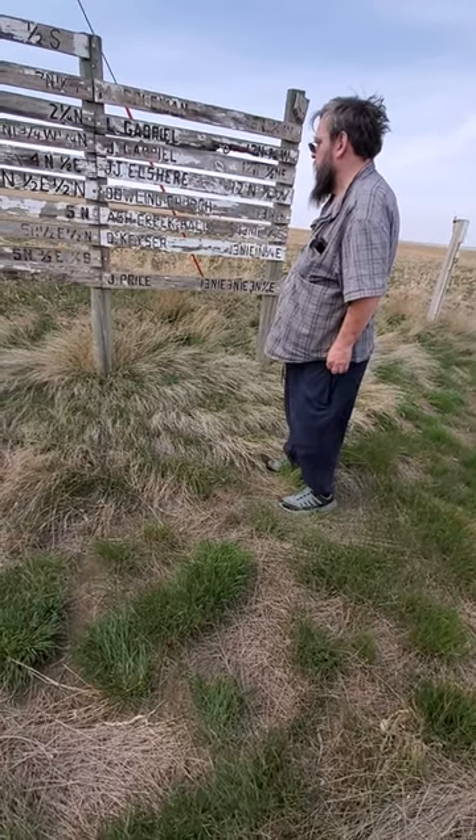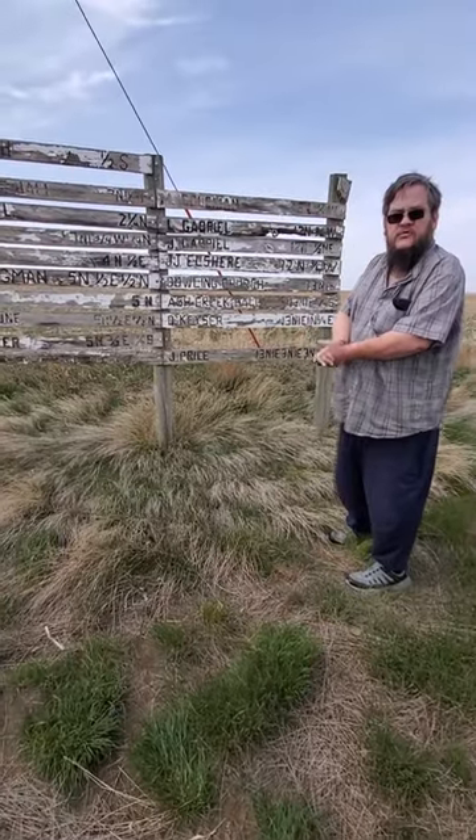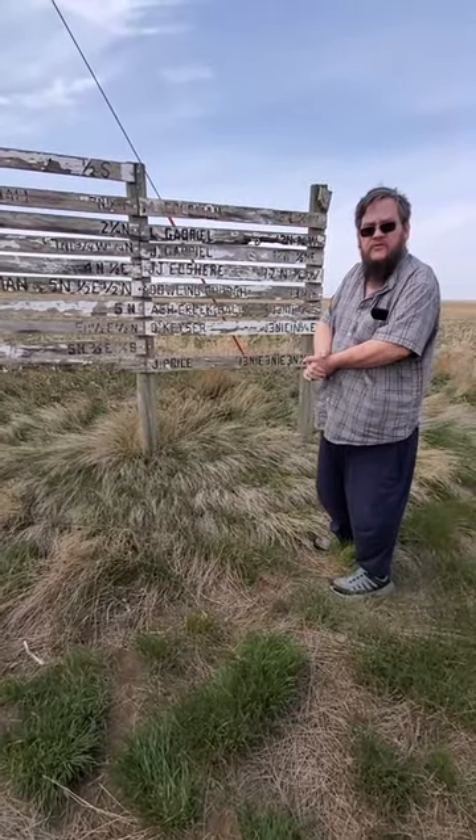We might be able to see the other hall too if we keep an eye out. So we'll continue our journey. Have a good one and we'll talk to you shortly.